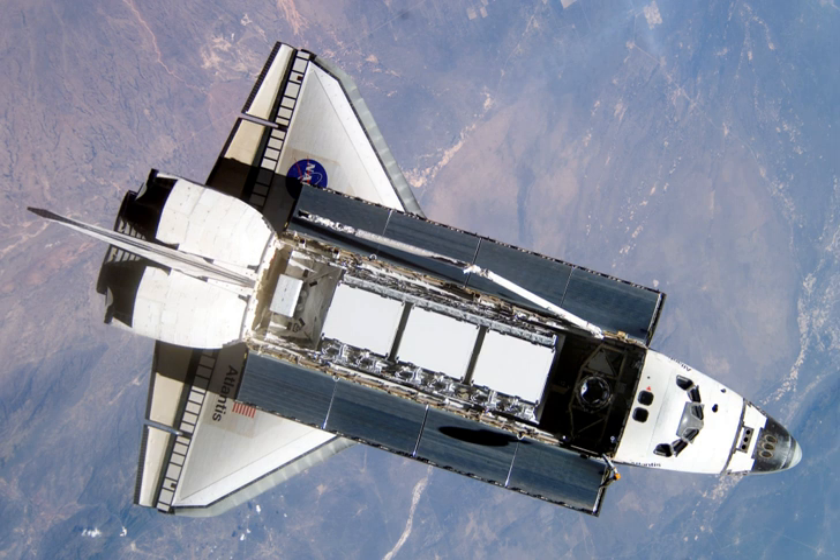Atlantis also delivered the crew equipment translation aid cart to the space station. The SETA cart was attached to the mobile transporter, launched on STS-110, to be used by assembly crews on later missions. STS-112 also carried several science experiments including the Plant Generic Bioprocessing Apparatus, Commercial Generic Bioprocessing Apparatus, the Protein Crystal Growth Single Locker Thermal Enclosure System, and samples for the Zeolite Crystal Growth Furnace experiment.